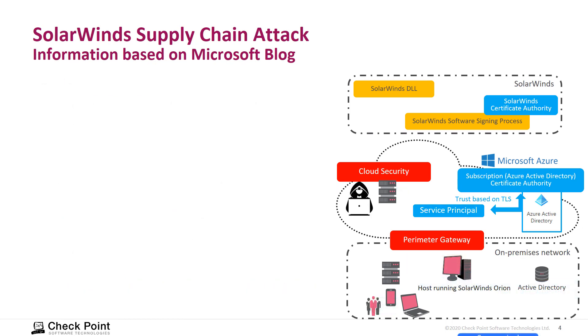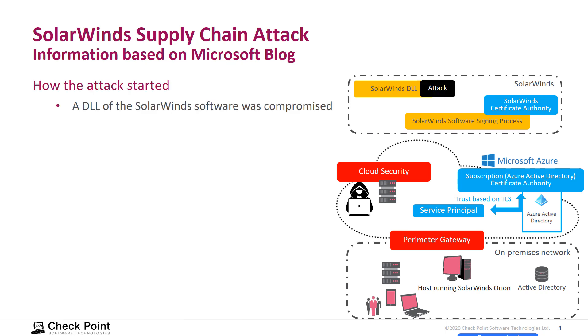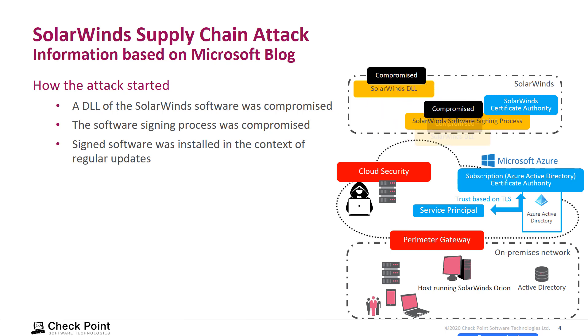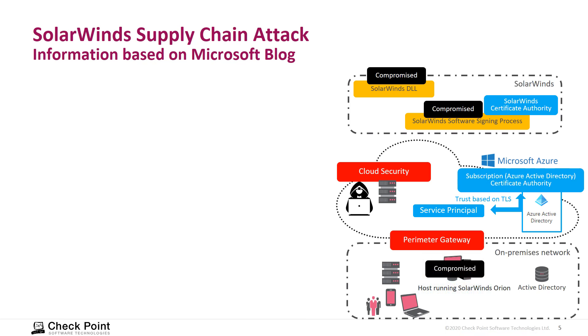Unfortunately, it has been confirmed that an attacker gained access to the SolarWinds DLL and modified it. The compromised DLL was then signed by a compromised signing process. After a software update on the customer side, regularly signed software — with no indication of being malicious — was installed on the SolarWinds machine, which led to that machine being compromised.